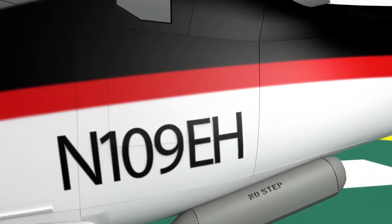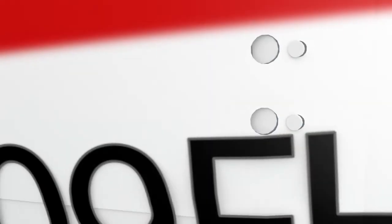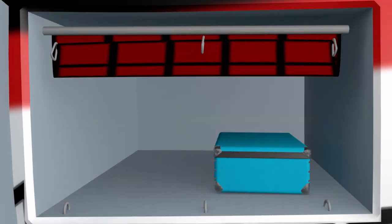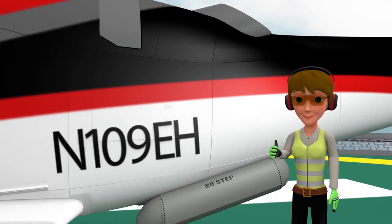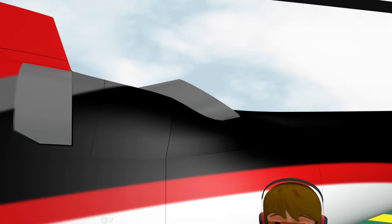To access the cargo compartment, depress the upper and lower latches. Place items neatly inside, cover them with the cargo net, and clip the net to the floor rings. Once the items and the net are secure, close and relatch the baggage door. The cargo door must be verified closed and secured prior to flight. Be advised that the surrounding area near the cargo compartment may be very warm due to its close proximity to the engine exhaust.